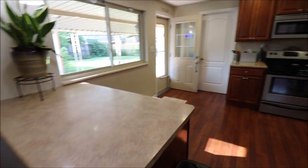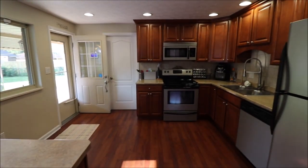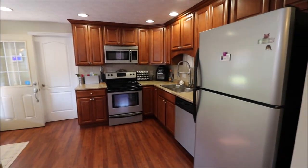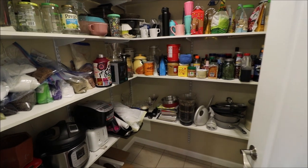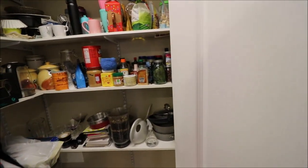Lots of counter space here, especially with this extra island. All nice appliances. One thing I did want to show you, off the kitchen here, is a huge pantry — a jimungus pantry. Really cool.